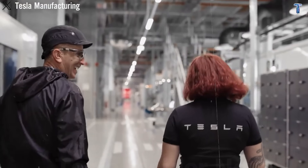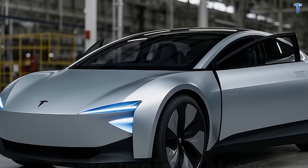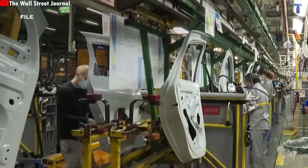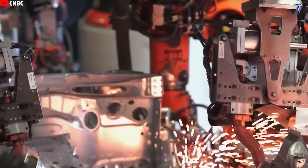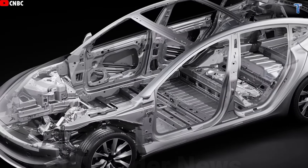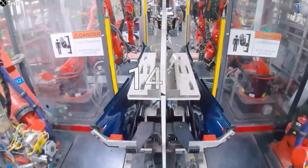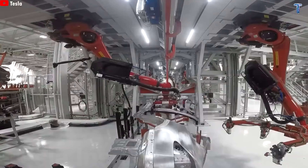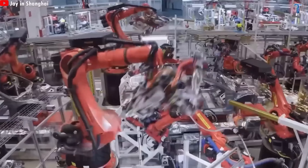Now, here's what I need from you. Question 1: which legacy automaker faces the greatest risk when Model 2 launches mid-2026? Comment GM if you think Chevy Bolt buyers will switch, Ford if you think F-150 Lightning owners want an affordable second EV, Toyota if you think Prius loyalists will finally go fully electric, or Honda if you think Civic and Accord owners are ready to make the jump. Question 2: do you believe Tesla can realistically deliver $149 per month ownership? If yes, comment '$149' right now. Question 3: after watching both parts, what's your single biggest remaining concern — battery longevity, charging infrastructure in your area, Tesla's reliability reputation, software complexity, or resale value? Comment below — I read every single response.